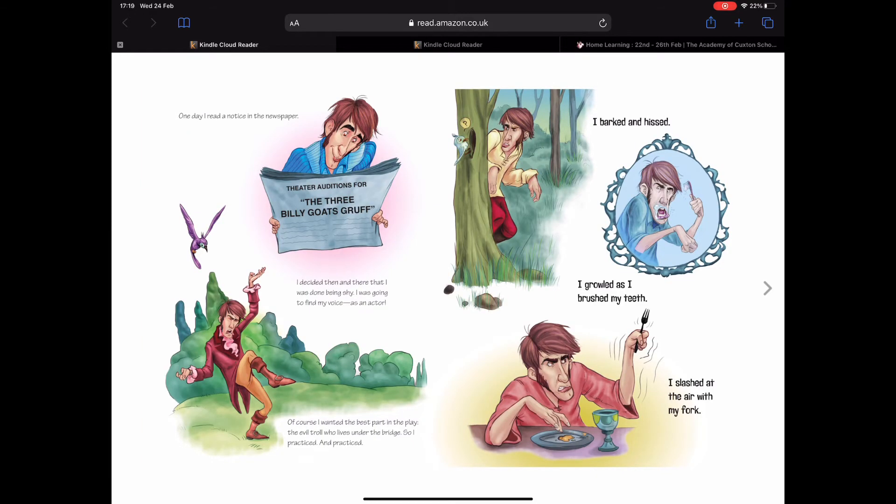One day I read a notice in the newspaper: theatre auditions for The Three Billy Goats Gruff. I decided then and there that I was done being shy — I was going to find my voice as an actor. I barked and hissed, I growled as I brushed my teeth, I slashed at the air with my fork. He's really getting into the part of a troll — sounds like he's taking it a bit too seriously. I hope he doesn't forget that he's a prince.